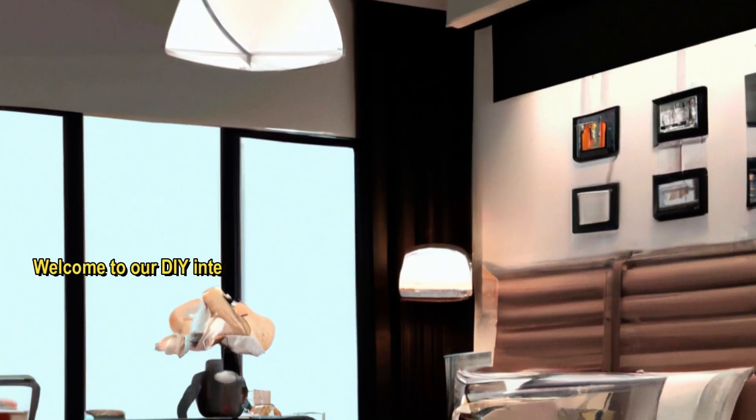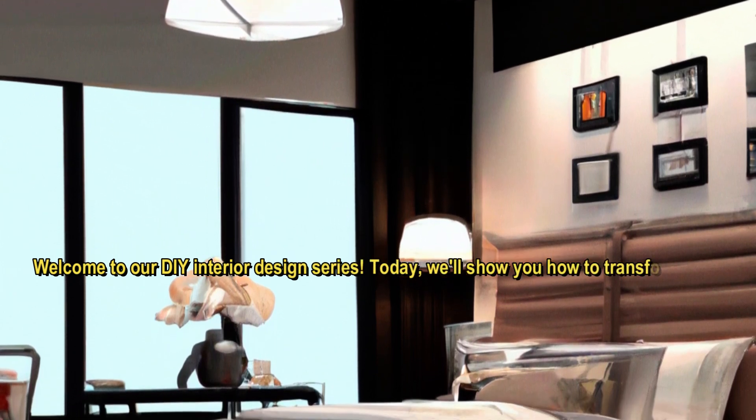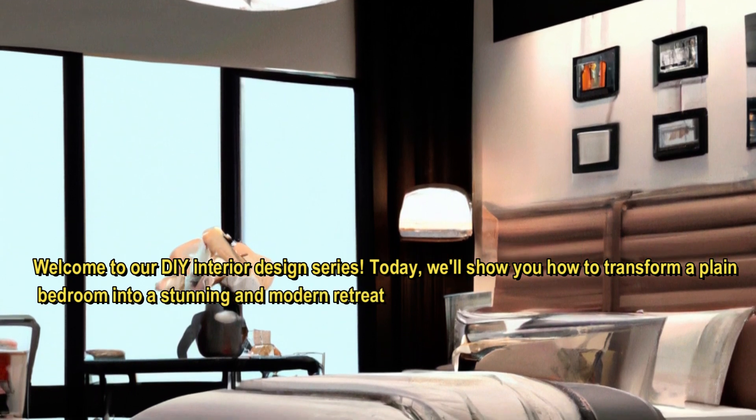Welcome to our DIY interior design series. Today, we'll show you how to transform a plain bedroom into a stunning and modern retreat using a variety of key components.